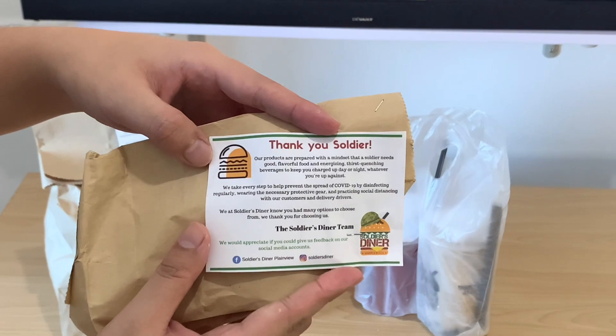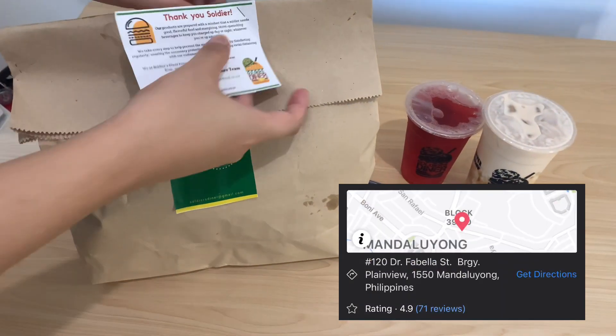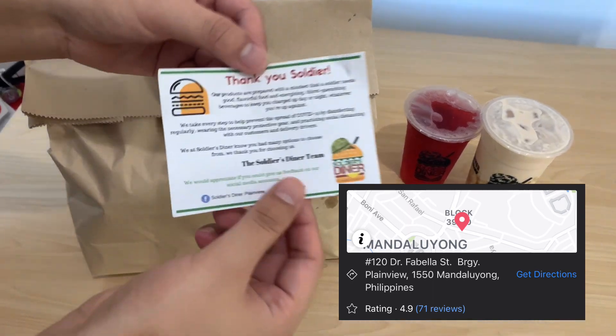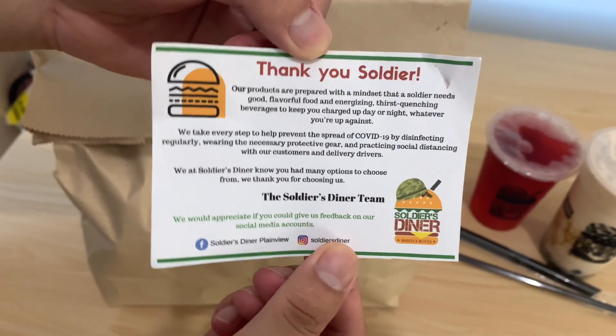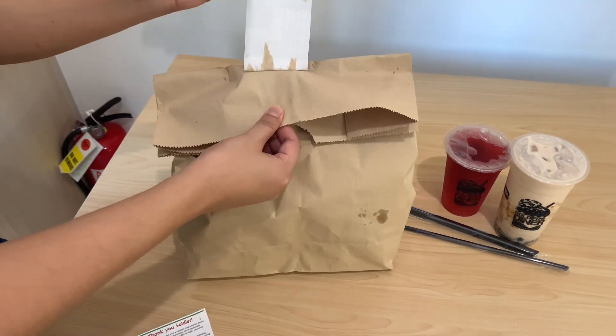This video is brought to you by Soldiers Diner Plainview Mandaluyong, located at 120 Dr. Fabella Street, Barangay Plainview Mandaluyong City. Soldiers Diner was founded by two young entrepreneurs who want to serve great tasting yet portable burgers to their neighborhood.